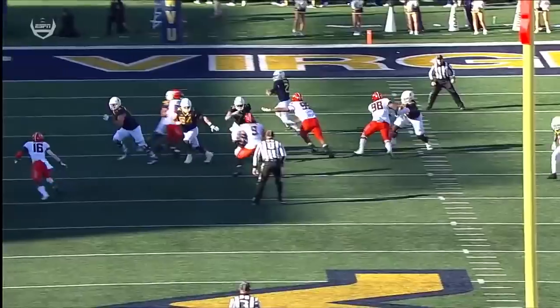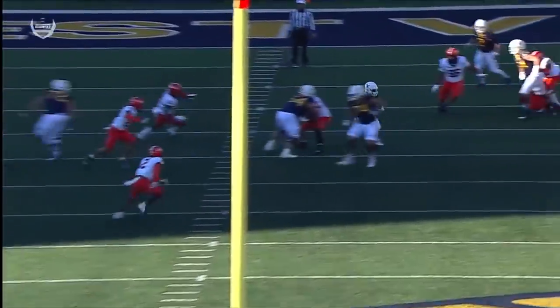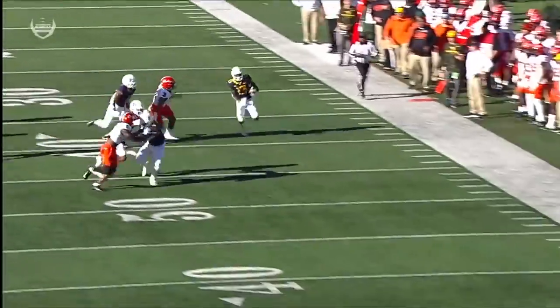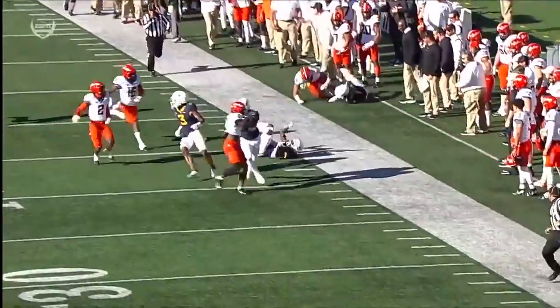You're going to see five or six of these perimeter screens for West Virginia. Watch the big fellas — Frazier and Nestor just get out in space. And then it's James' job to kind of feel those blocks.